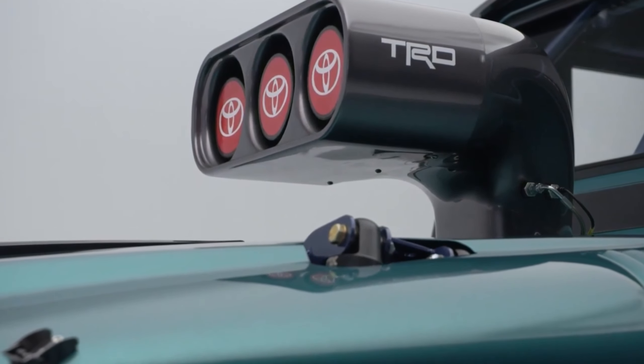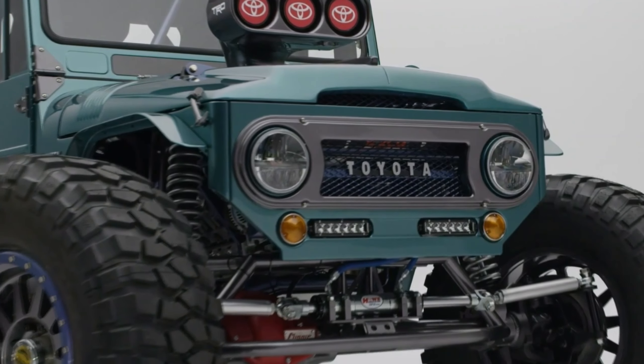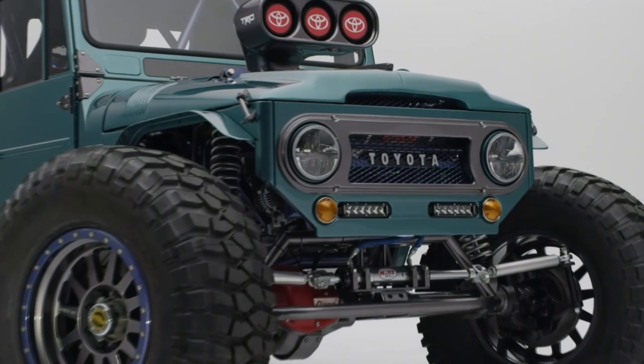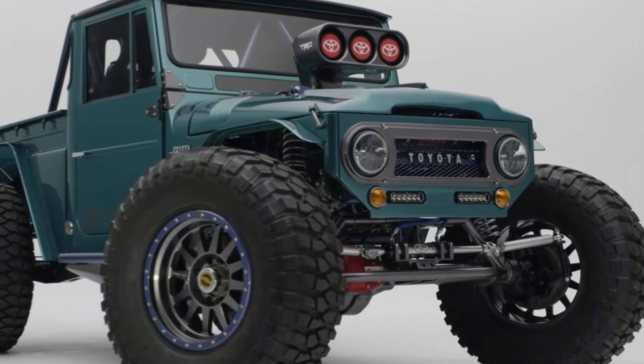The whole contraption rides on a set of Method double standard 20x10-inch beadlock wheels and 42x14.5 R20 BF Goodrich Crawler T/A KX tires to provide gobs of traction off-road.